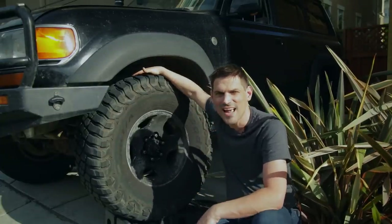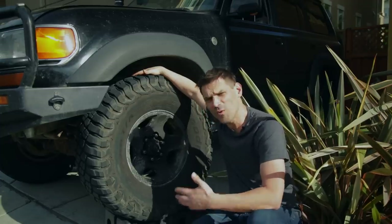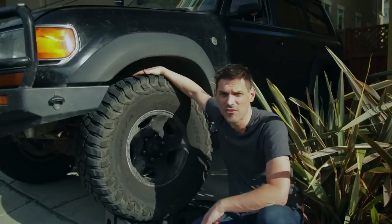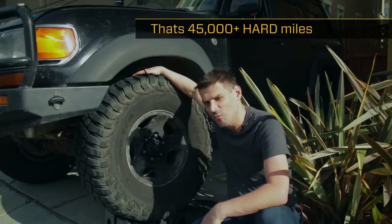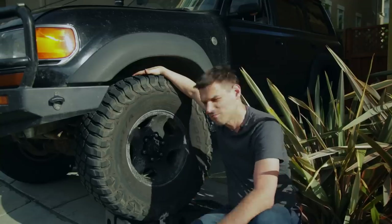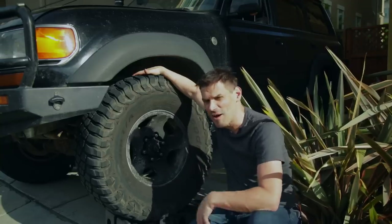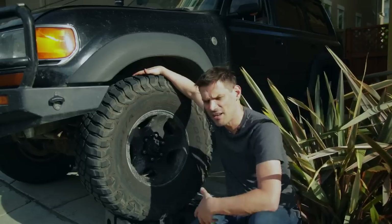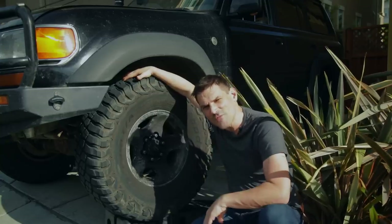You guys ask me once a week: how are those KM3s holding up after all these years? Well, we've got well north of 45,000 miles on these and we have abused them — mud, sand, rocks, rock crawling, highway miles, lots of highway miles, sand and mud and rock crawling.